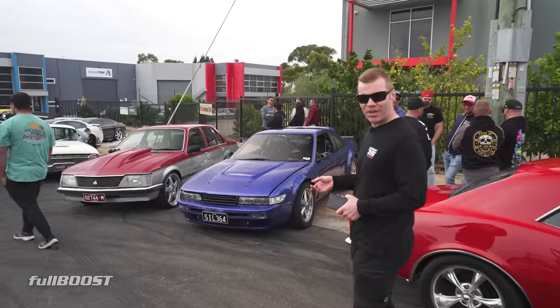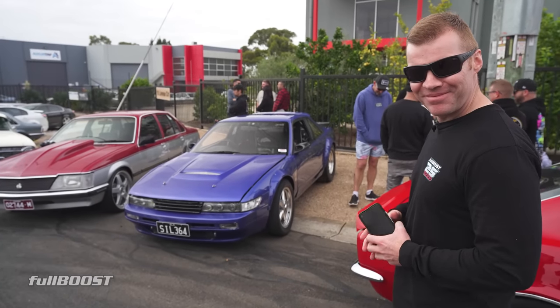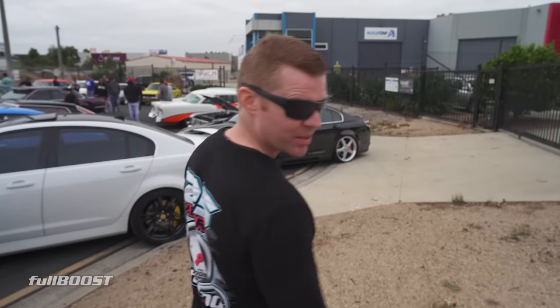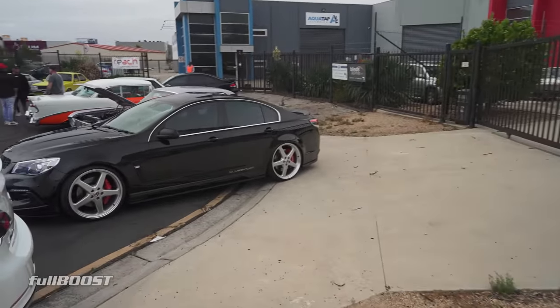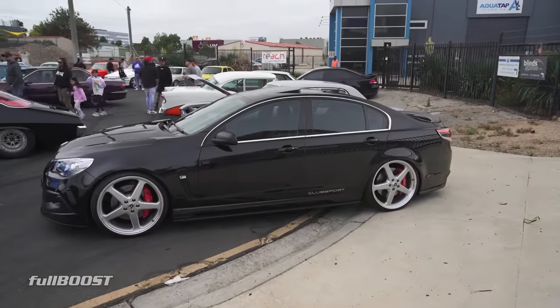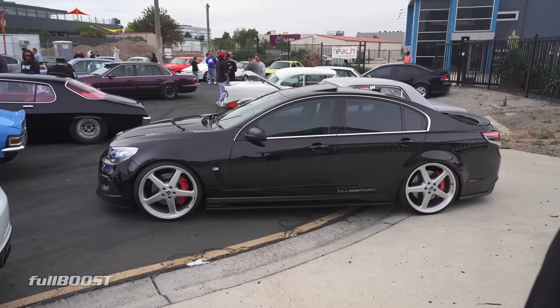We shot this car a few weeks ago at Heathcote running 8.0. As you can see, 100% street car — 170, 173 miles an hour, I think. How nice is this black Clubsport? Do you like those oversized wheels? I don't mind, I think it works alright on the black. You can get away with the big wheels on a late-model car like that, but you put them on a first-gen Commodore and they look a bit ridiculous — like a steamroller.